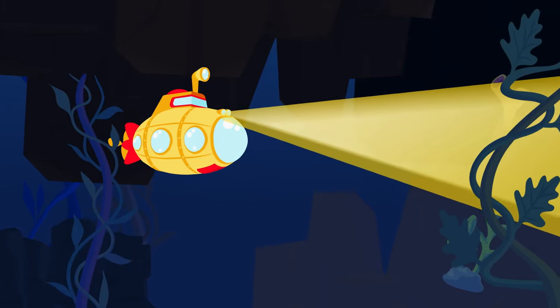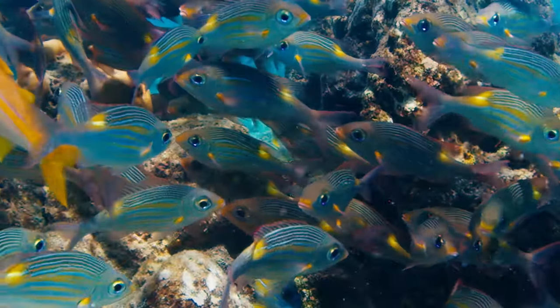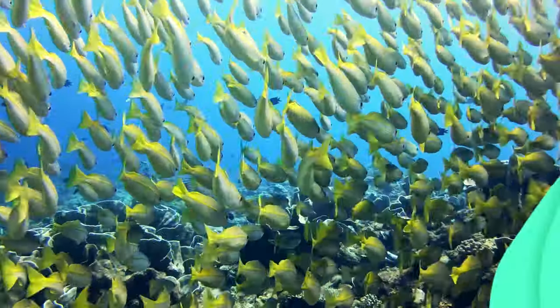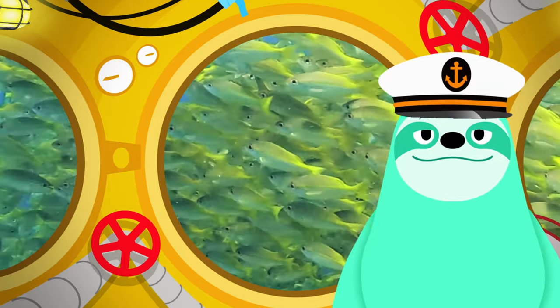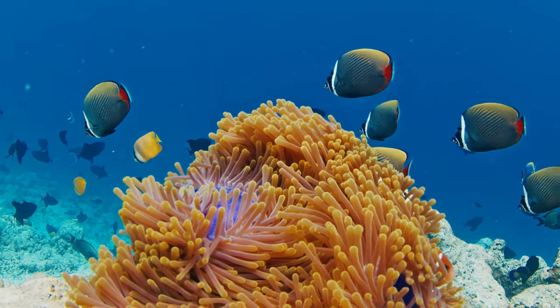Diving deeper underwater now, let's see what passes by. A school of little fish swimming in a line — they all stay close together moving in the same direction. It makes the tiny fish look big and that gives them protection. No one wants to be a snack. Once they find the reef they can all relax.